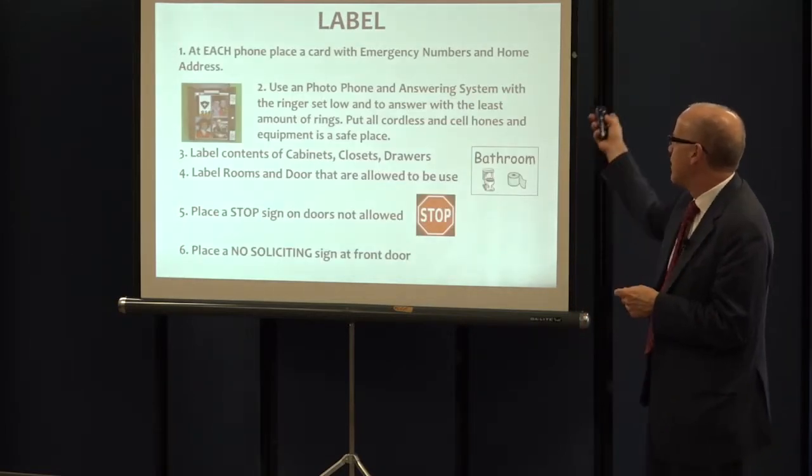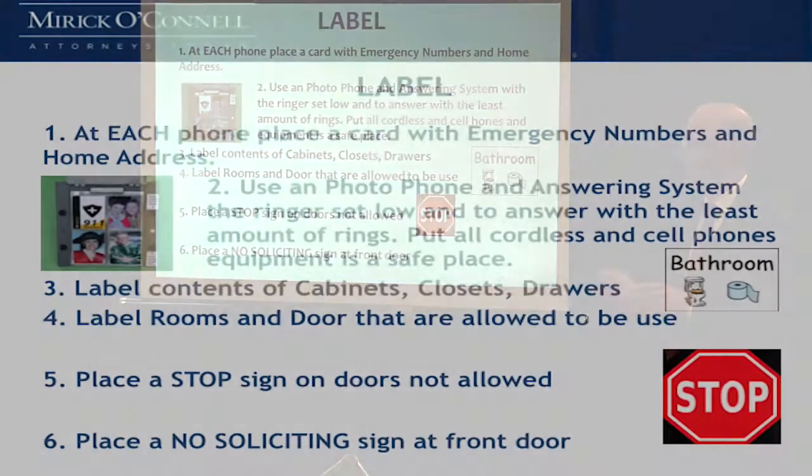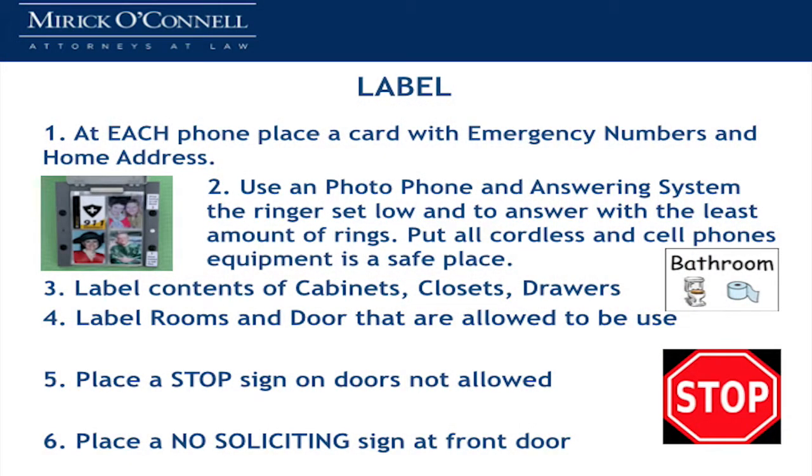Similarly, label the phone, put an emergency number on the phone, get pictures that are next to the phone, label the contents — we already talked about that — and label rooms and doors.